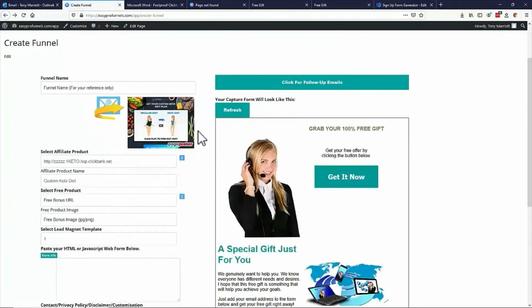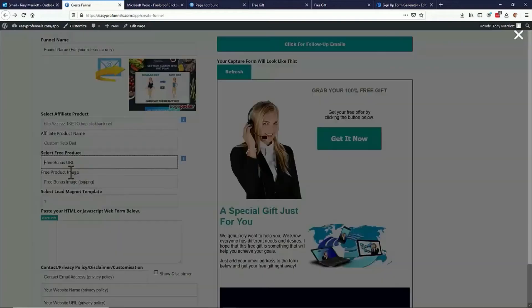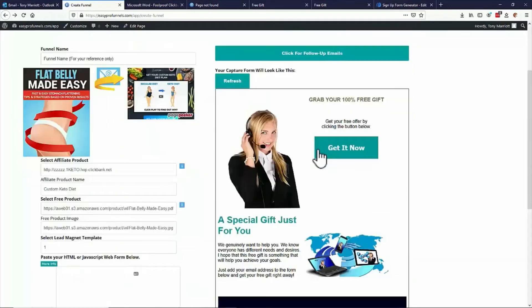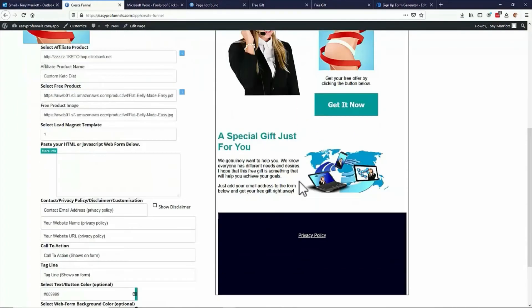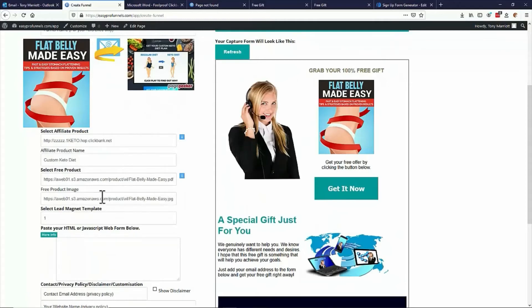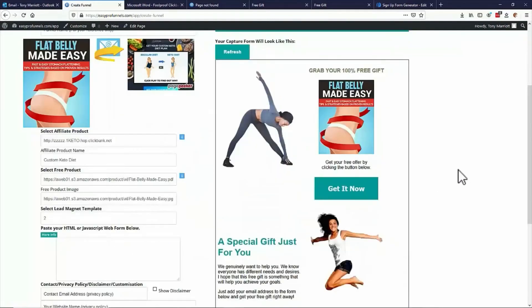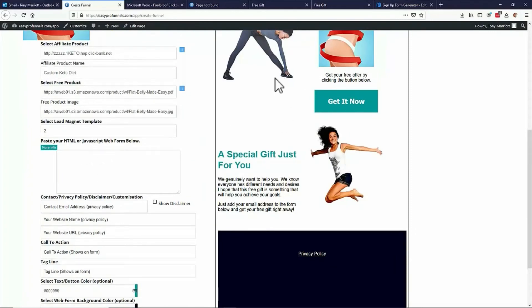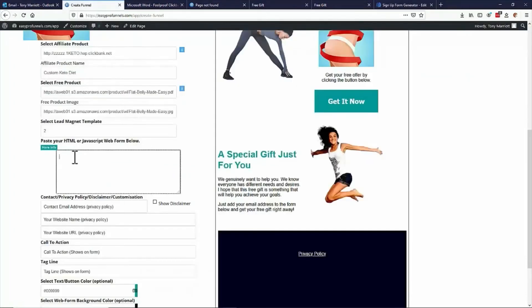And we'll bring in an image of the keto diet over here, so we see the funnel building up. And let's put a free bonus — select one from diet and weight loss, for instance. Let's put the flat belly made easy. We can see we're starting to build up our template on the left, and on the right-hand side this is our landing page building up. We can change the template if we want — I could pick from a number of templates. That one looks a bit better for health and fitness. And again, I just need to copy my web form from whatever my autoresponder is — you can put this in from any autoresponder.